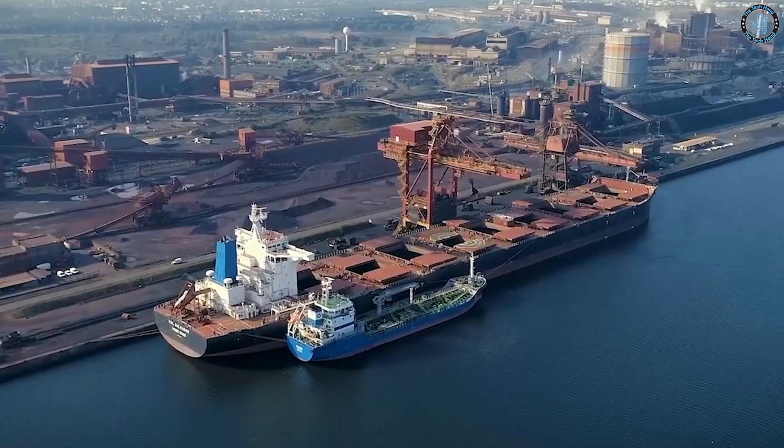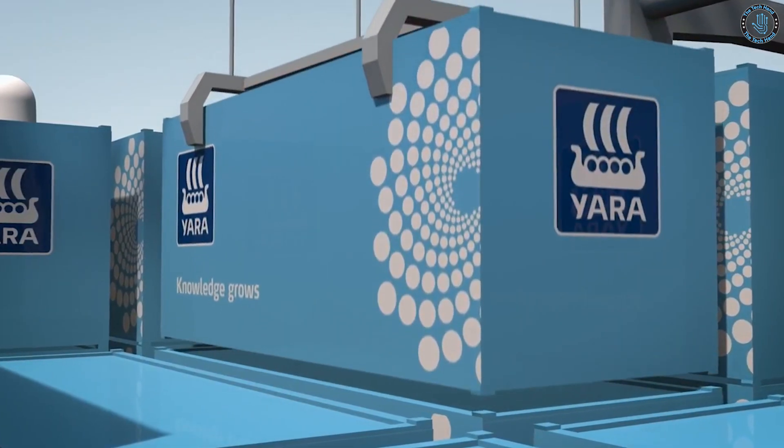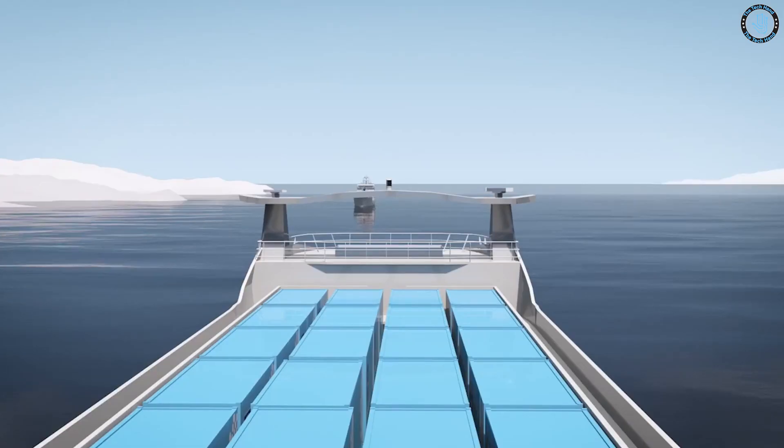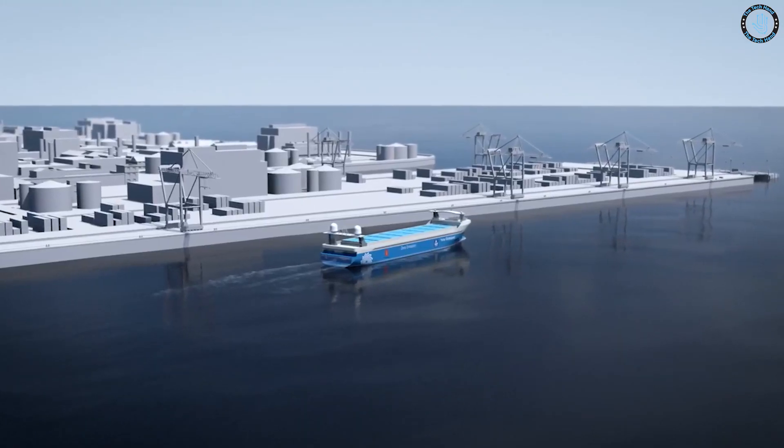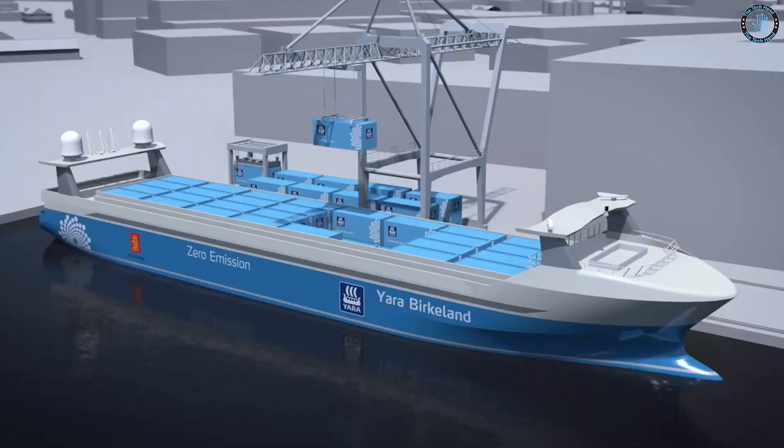The first autonomous shipping vessel in the world, the Yara Birkeland, was developed by Norwegian Yara International and is considered the first fully electric and autonomous container ship in the world. It was launched in 2018 and began its first voyage on Norway's coast in 2019.